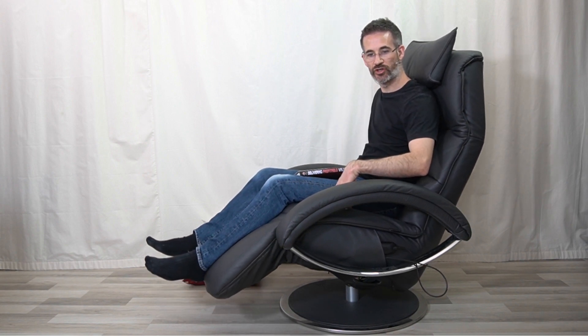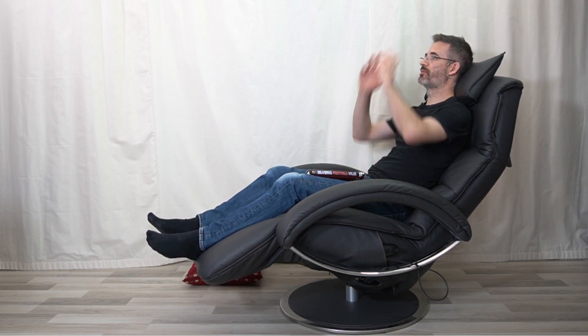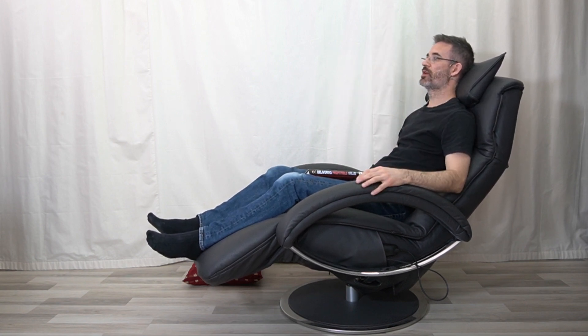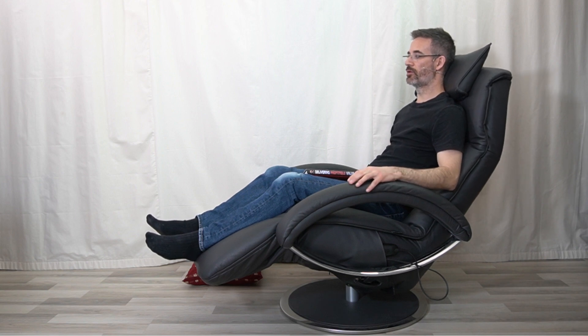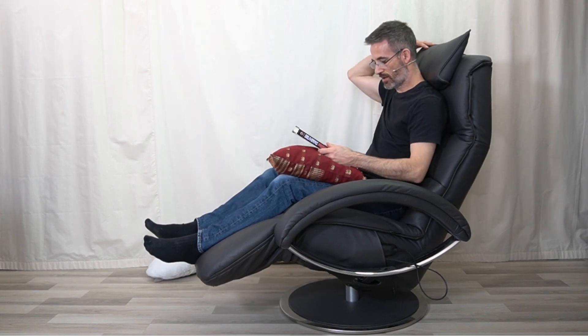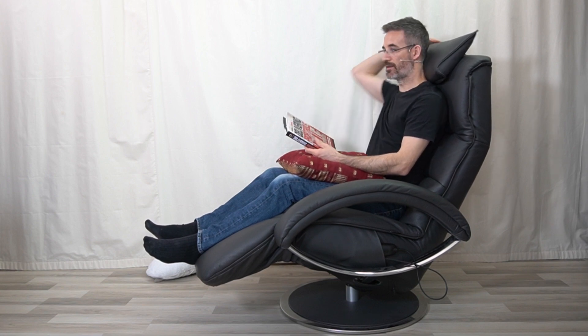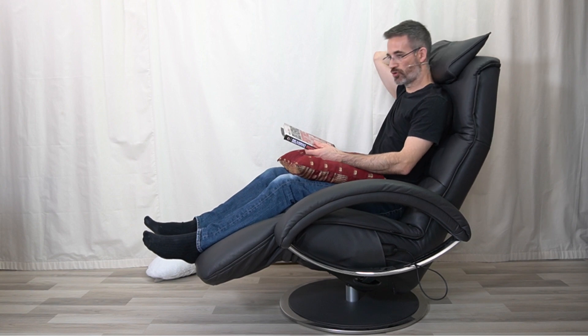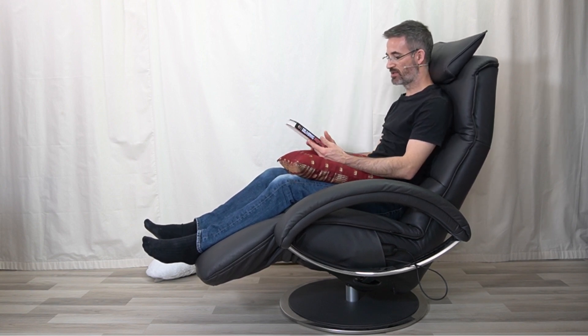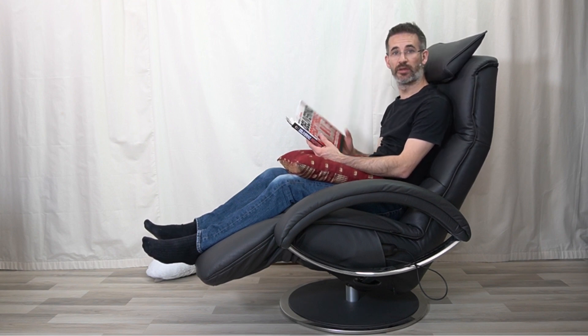On the expensive recliner it works much the same way, except you can adjust the leg support independently from the backrest. So if I want to listen to music, instead of using a cushion to reorient my spine, I use the backrest mechanism to come forward. That means I only need a cushion for the book itself, and I can replace the head cushion with the headrest adjustment. I don't need any extra cushions to be comfortable and read my book. Same applies with the laptop.